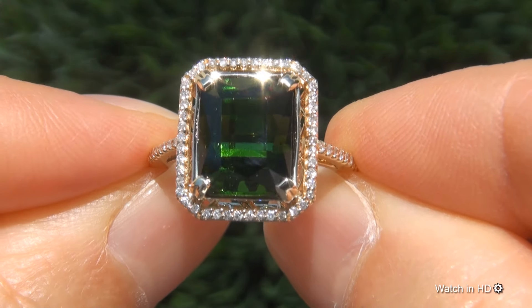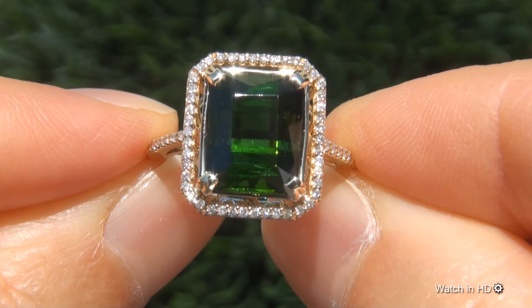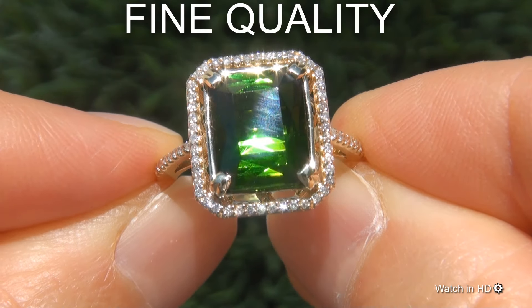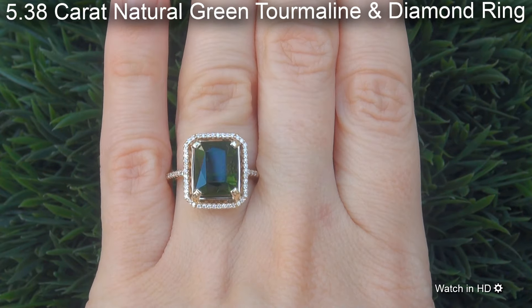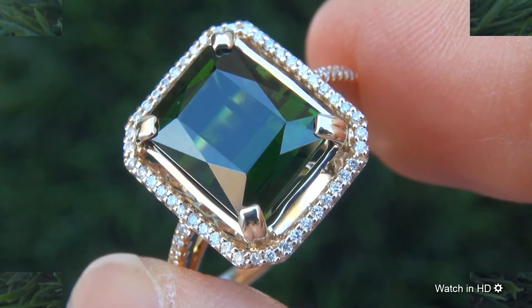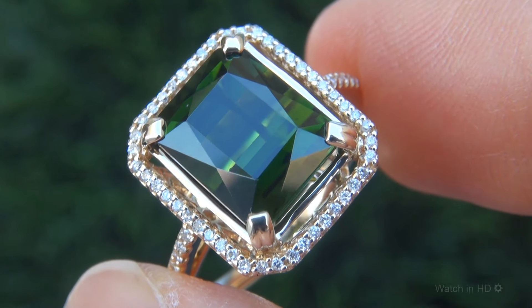Welcome to Certified Jewelry. Just in from our consignor is this very rare, top gem certified, extra fine, 5.38 carat natural green tourmaline and diamond ring. It is a genuine solid 14 carat yellow gold ring from a private estate collection.